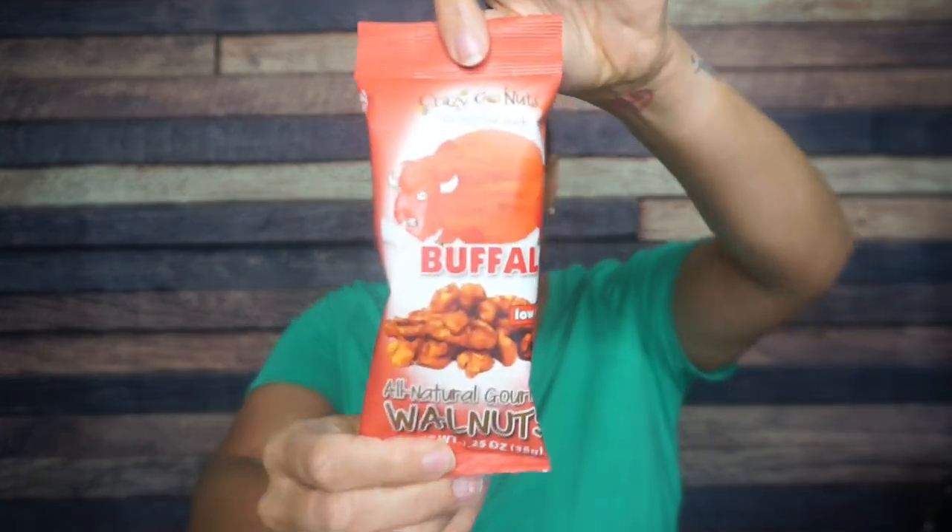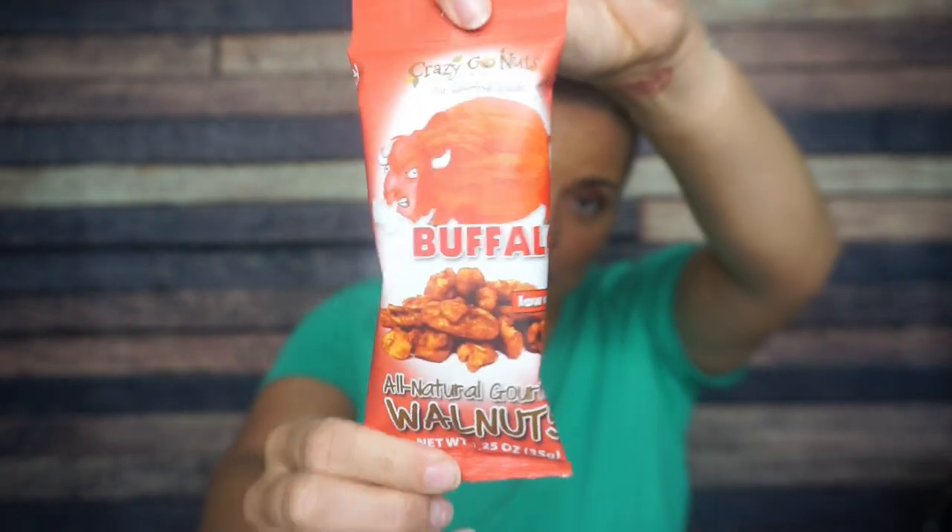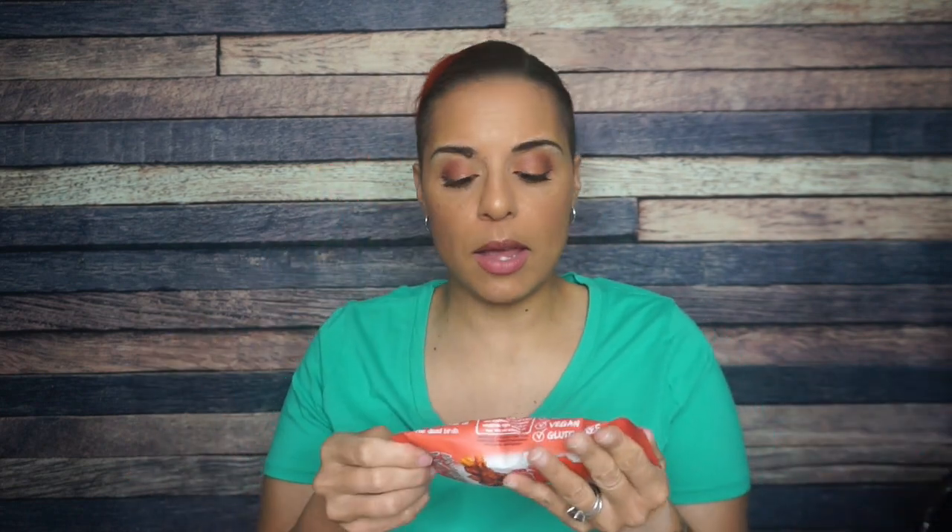Next — oh, Crazy Go Nuts! I haven't had Crazy Go Nuts in so long. These are buffalo all natural gourmet walnuts. I do like spicy things and I do like nuts — do I like spicy nuts? I don't know yet. But I love Crazy Go Nuts, I'll tell you that.